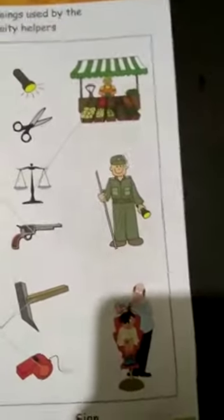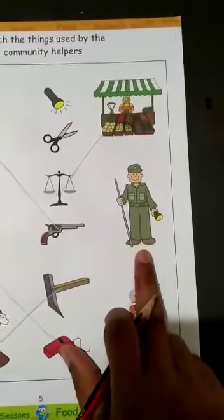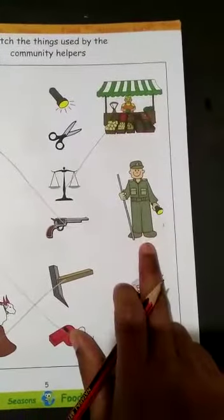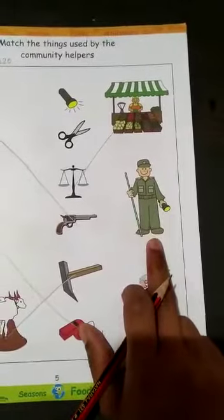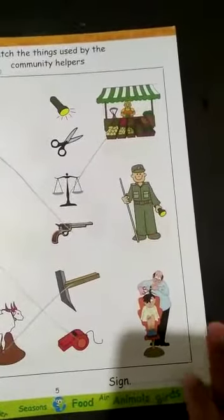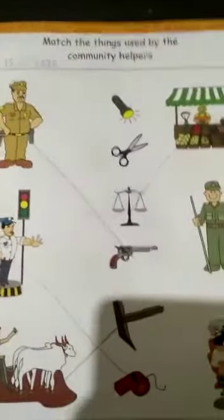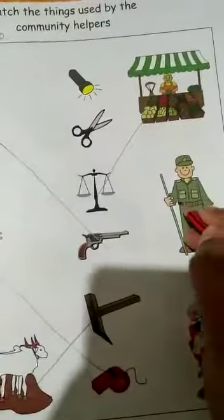Next, who is this? This is a watchman. What does the watchman do? In a building we have a watchman. He takes care of the building so that we are safe inside our home. So what does he need? He needs a torch. There it is — very good, we will match it.